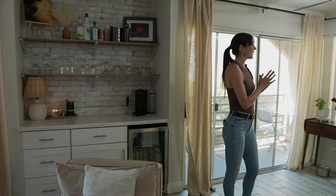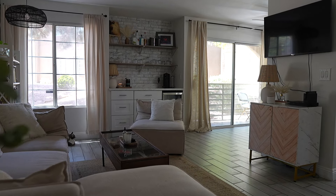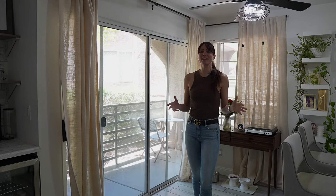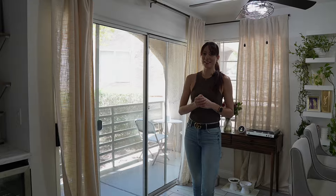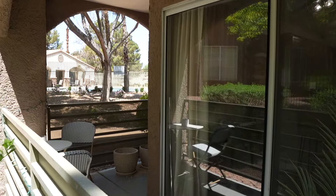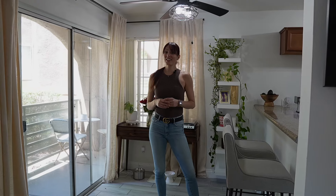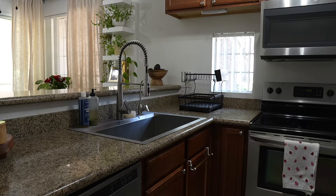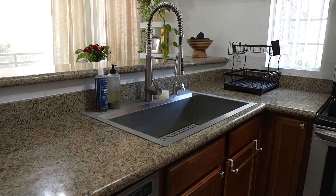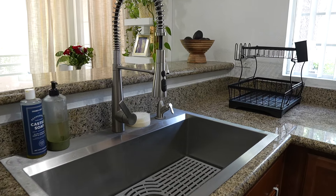There are also new light fixtures throughout the home, including the ceiling fan in the dining room. This home has lots of windows, which brings in tons of natural light. There's also a really cute wraparound patio where you can sit outside and enjoy a cup of coffee. The kitchen has stainless steel appliances, a brand new light fixture, and one of my favorite things is the current owner put in this massive brand new sink with a reverse osmosis system.